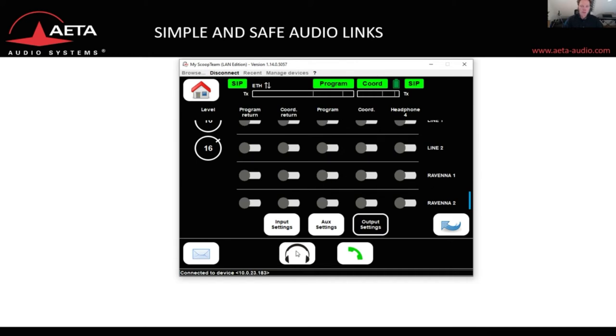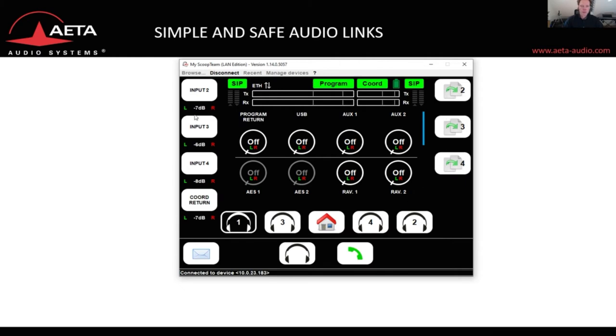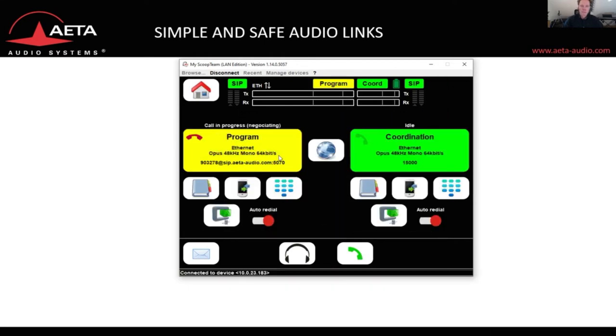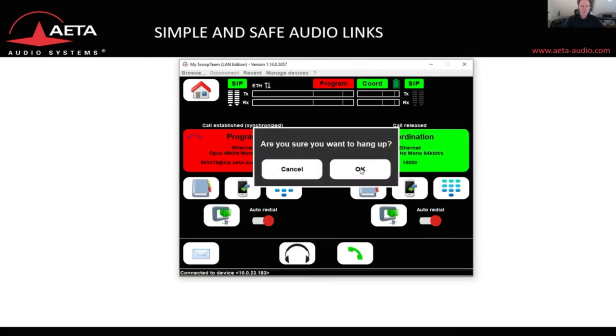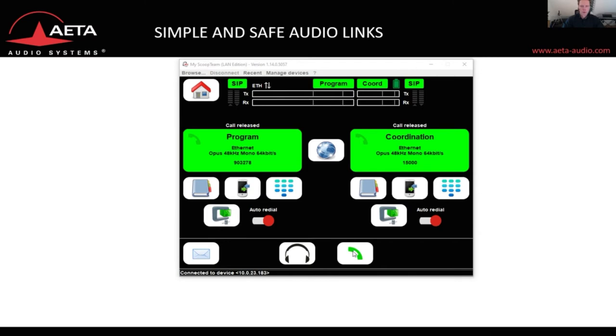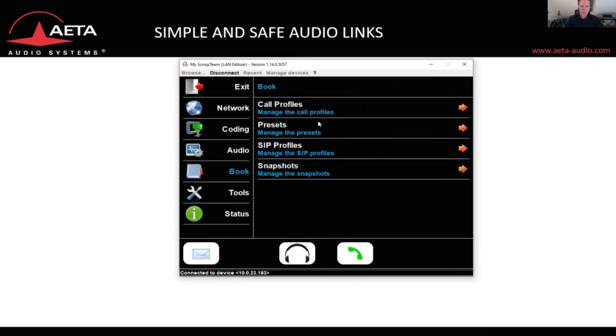From here you can also go to the headphone page and configure the headphone matrix according to your wishes. You can go to the call page to start or terminate calls very easily. You can also configure presets such as call profiles, presets, SIP profiles, and snapshots, so you don't have to repeat the same configuration work. Call profiles memorize all the call parameters, presets memorize the network access parameters, SIP profiles save SIP numbers and registrants, and snapshots save every single audio setting you have done.